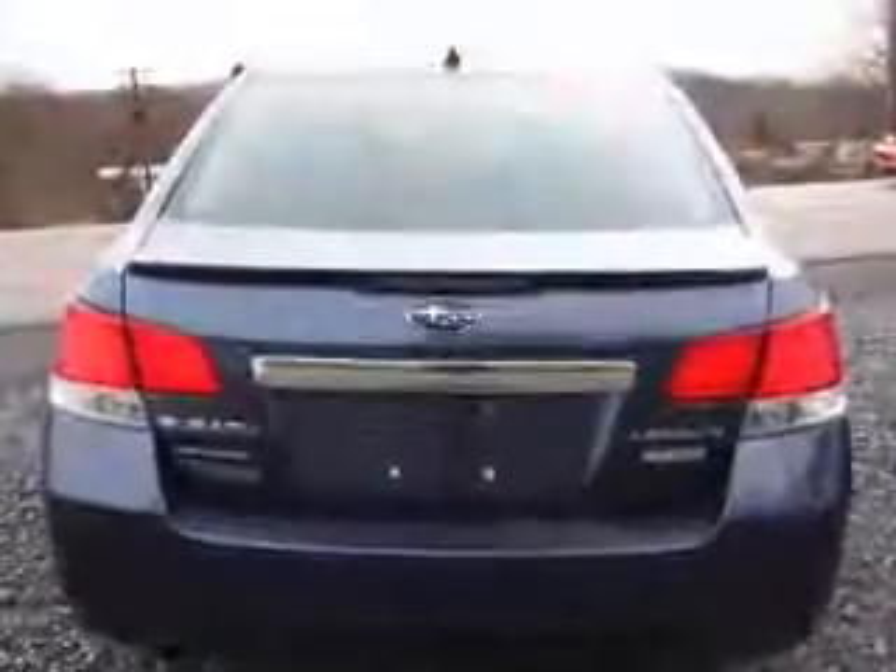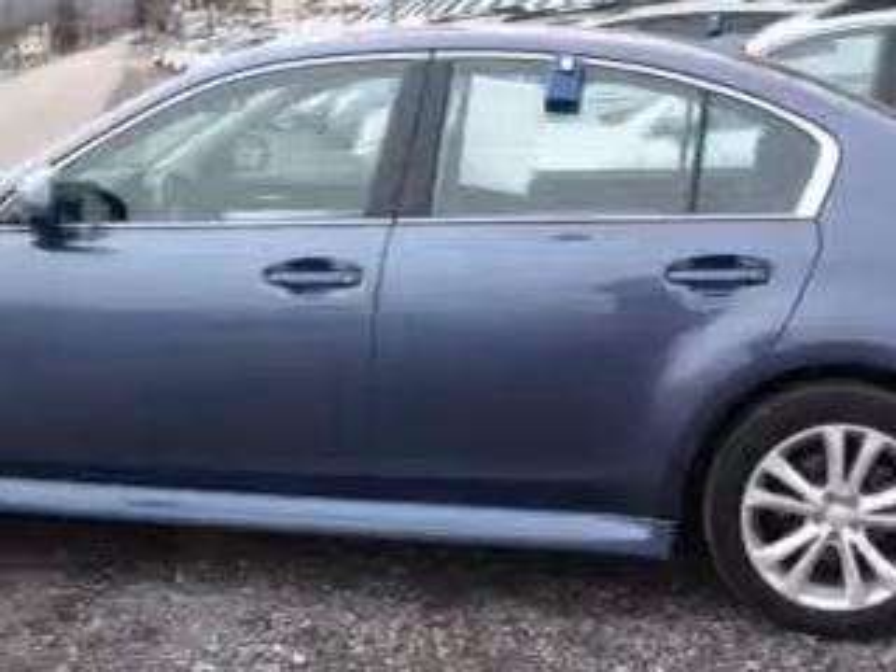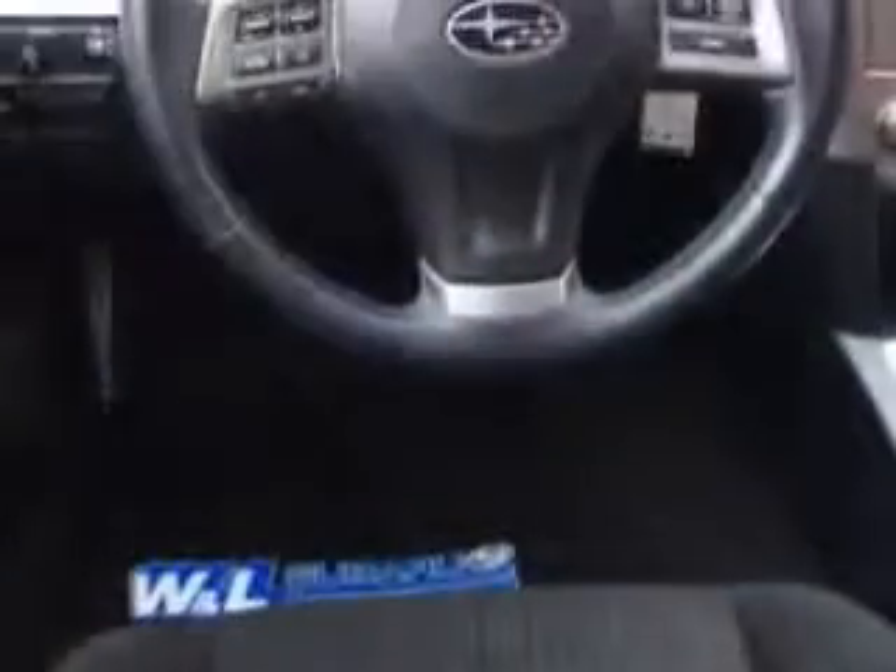Features include certified vehicle, hill start and braking assist, electronic parking brake auto-off, heated driver's seat, steering wheel mounted controls, paddle shifter, and much more.